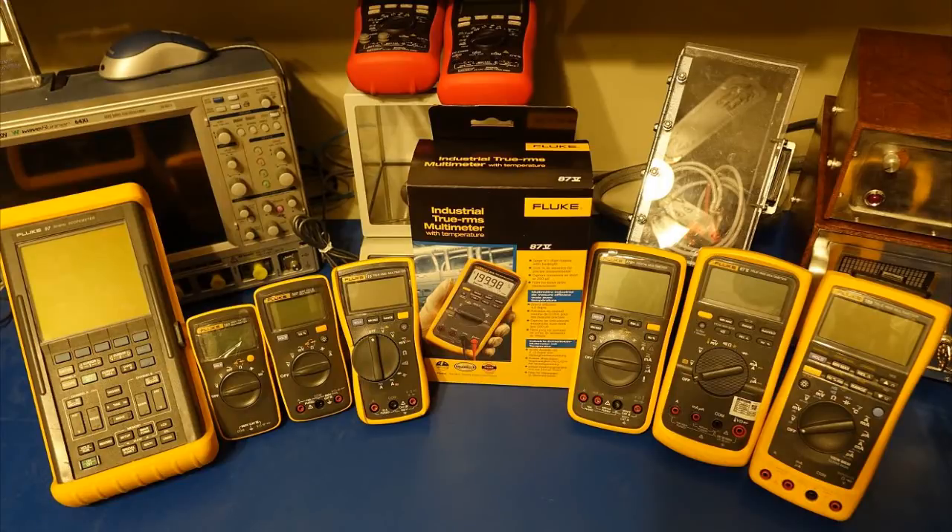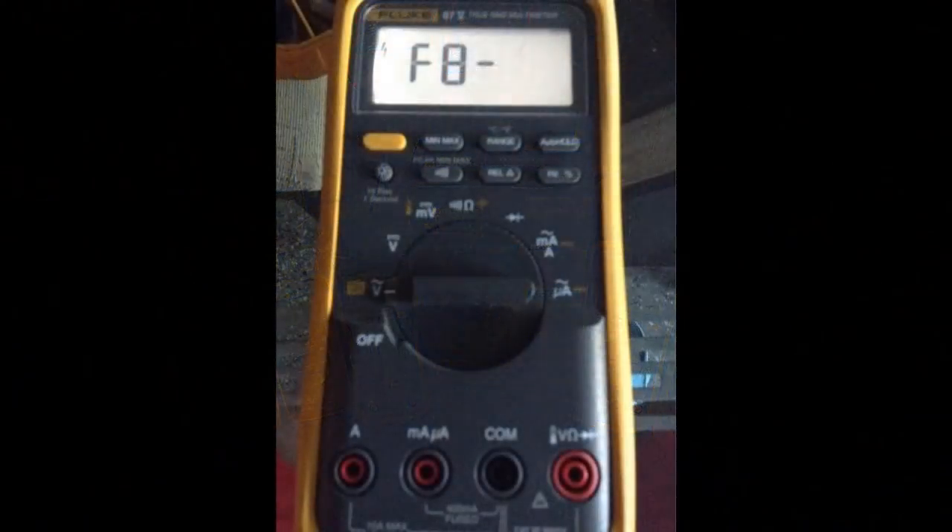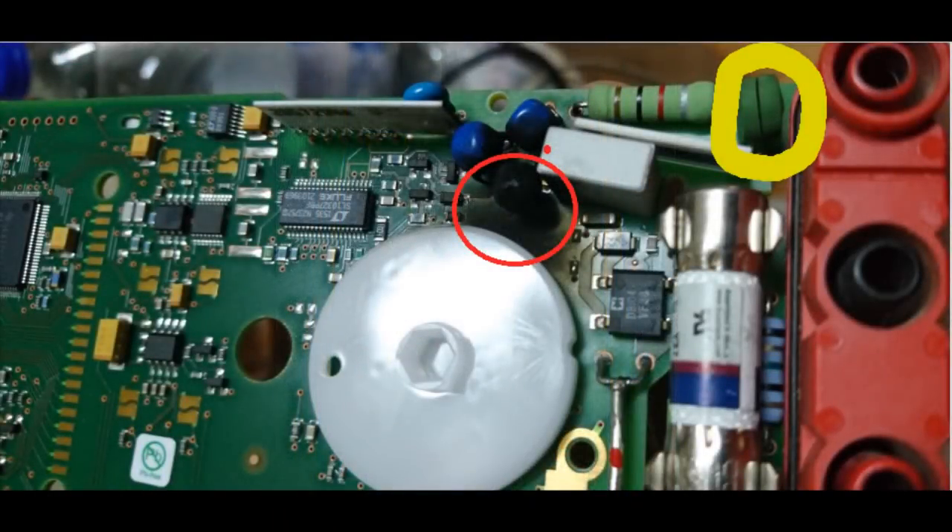When I started these tests, I doubt you're going to find very many people who would consider me a Fluke fanboy. My first digital meter I ever purchased was a Fluke, and I learned to really hate that meter. It was not robust at all. I damaged it quite a few times; it cost me a lot of money to repair it. I finally just gave up on it. The last meter I wanted to see survive those tests was the Fluke 101 — I was actually rooting for that meter to fail right off the bat.